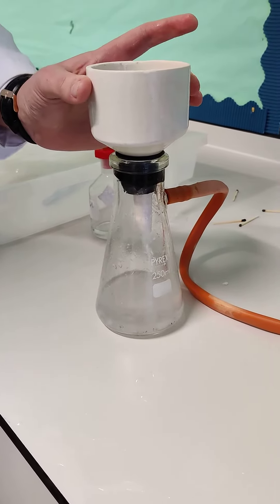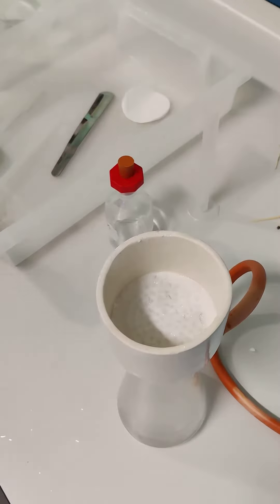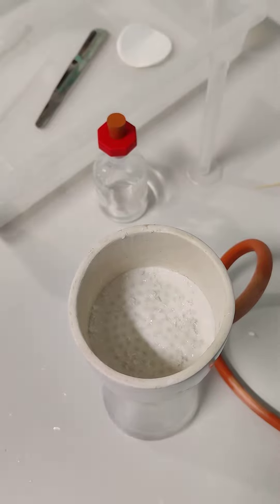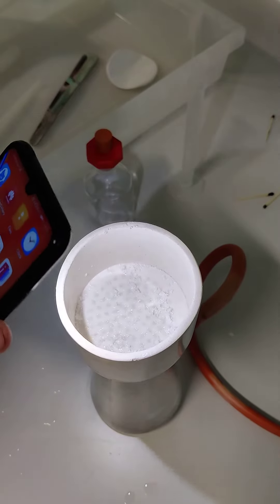And at the top in the Buchner funnel we will end up with our beautiful crystals. Wow, that's actually beautiful. We can get the light again just to show the shimmering — lovely, wonderful, that's beautiful. This is chemistry in action, guys.